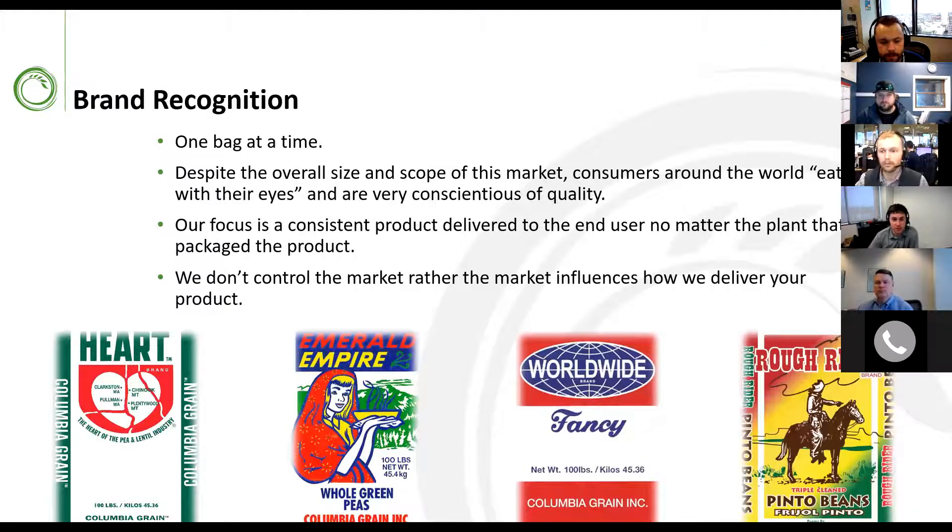Brand recognition is something that's really important to us, one bag at a time. Despite the overall size and scope of the market, consumers around the world eat with their eyes and are very conscious of quality. Our focus is to have consistent product delivered to the end user no matter the plant or product. A big thing to keep in mind: we don't control the market — the market influences how we deliver your product, and what varieties we push are based on giving you the most competitive pricing.